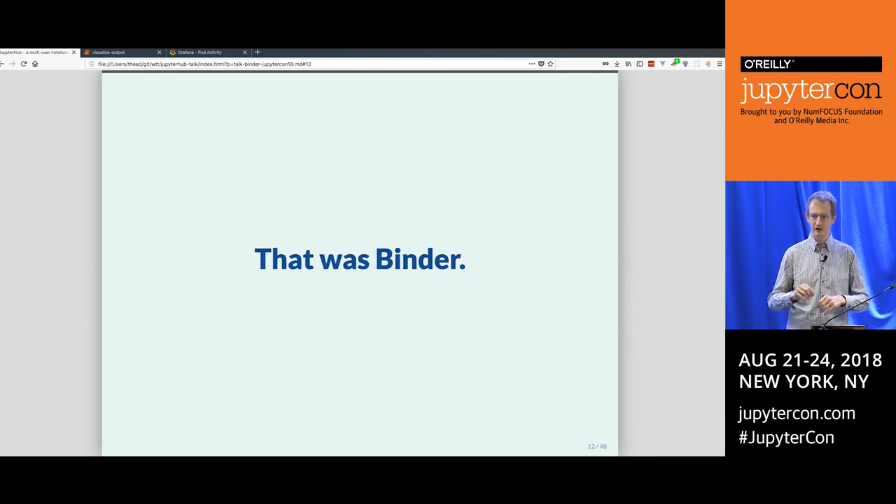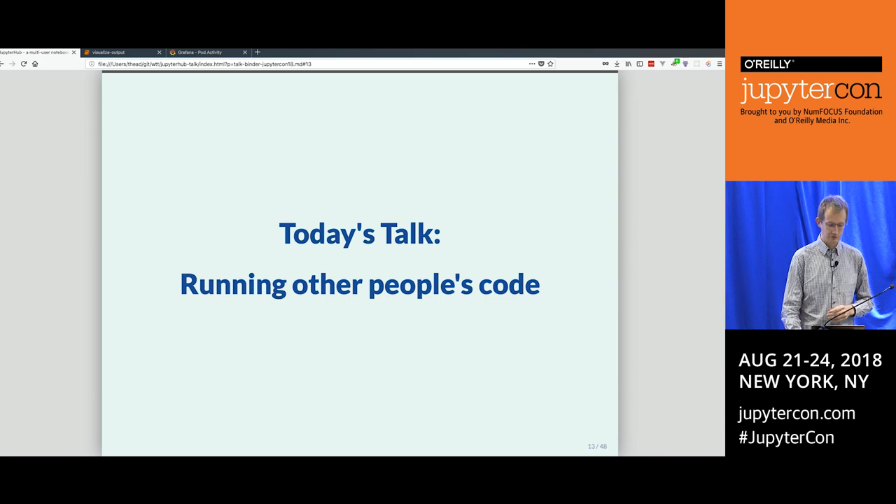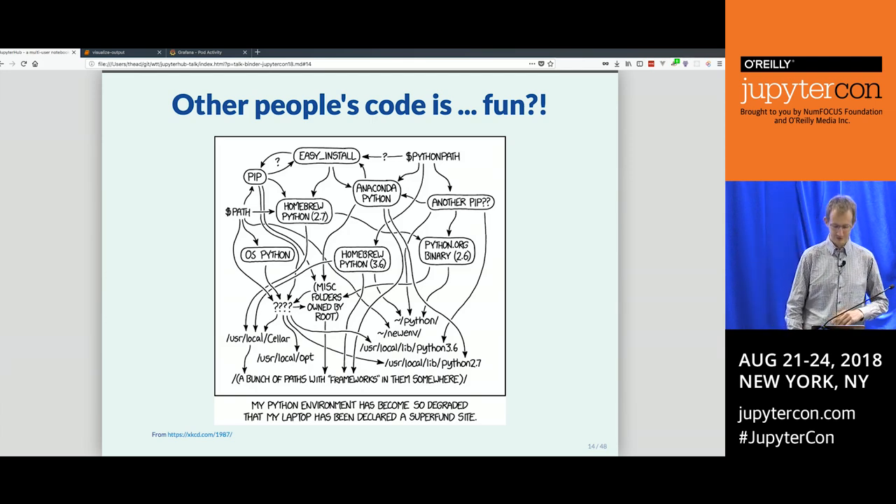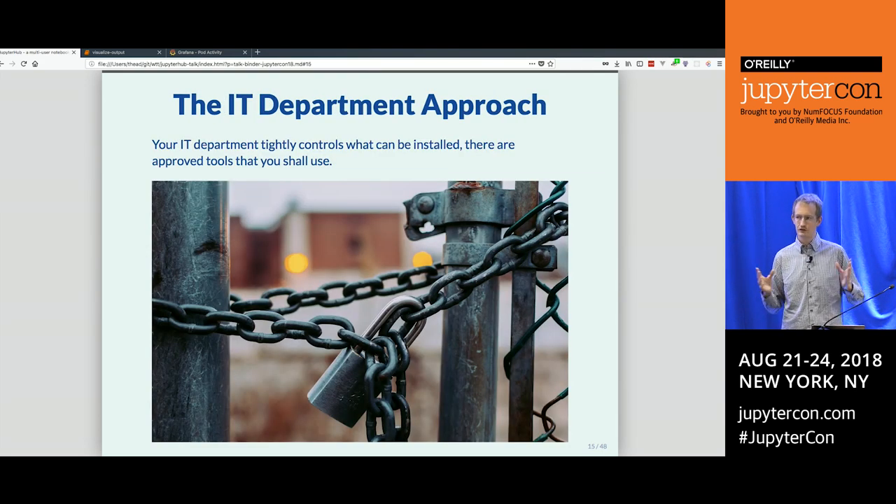That is Binder. The magic behind clicking a link and having it run in your browser without setting up anything — that's what Binder does. Ideally, you don't see much of Binder at all: you get a link, you click it, you get a notebook — that's it. An alternative title for this talk would have been 'Running Other People's Code' — and if you ask most people, they would not complete that sentence positively. There's an xkcd comic purely about figuring out which version of Python you have installed on your Mac.